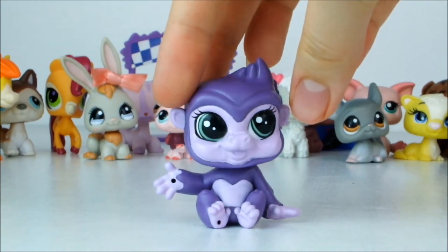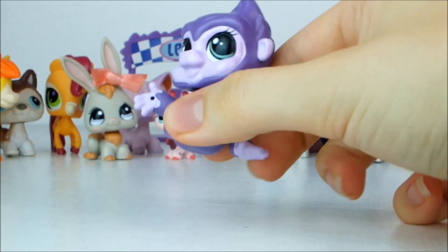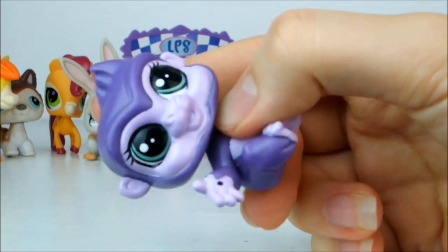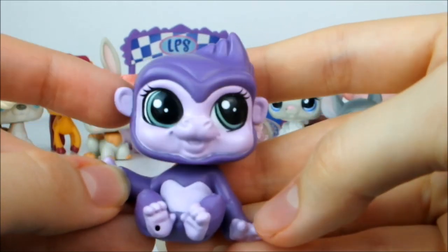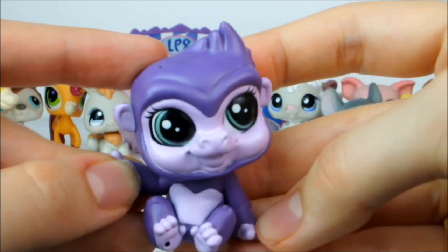Next up is this G4 purple gorilla — very unusual, this is my very first gorilla pet. I'm pretty sure they did not make gorillas in G2, so this might very well be the only gorilla pet. It's purple with lilac around its face, hands and its little tummy, and it's got kind of greeny grey eyes. Not sure how I feel about this pet but a gorilla is a gorilla — very important.